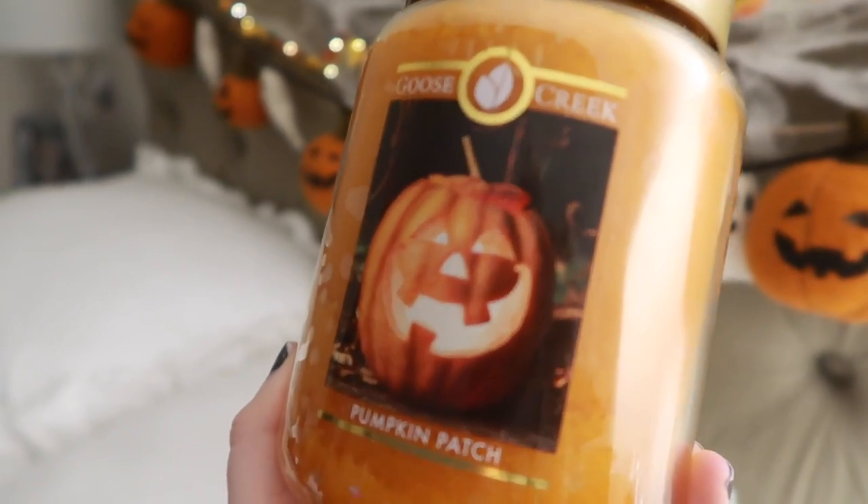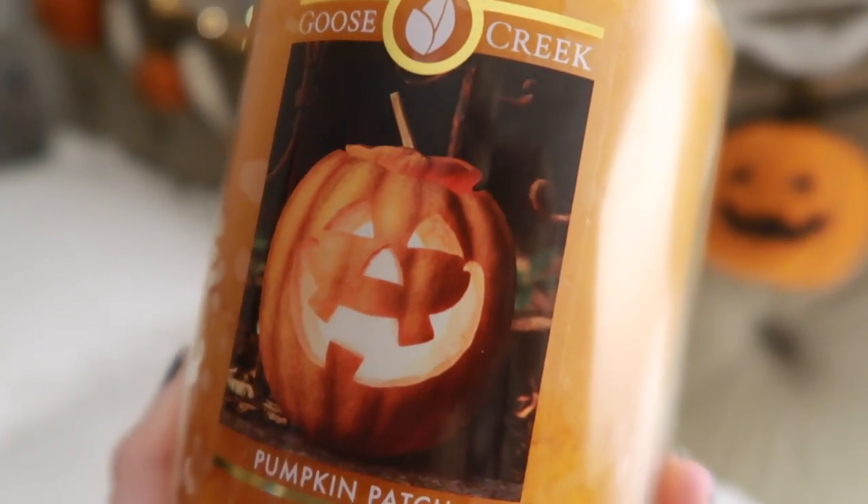The fragrance oil in these was everywhere — so much oil, and they throw wonderfully. I've lit two of them. This one is the Pumpkin Patch, and I haven't lit it yet because to me it kind of smells more like a November candle — it has almost like a cinnamon pine smell to it. I think I'll burn this in November and just flip it around so I don't see the jack-o'-lantern.